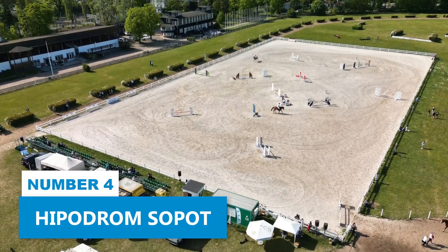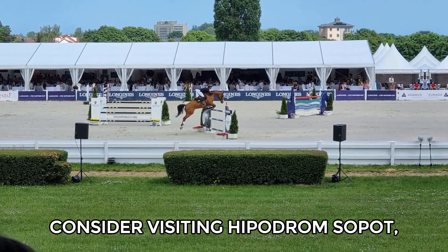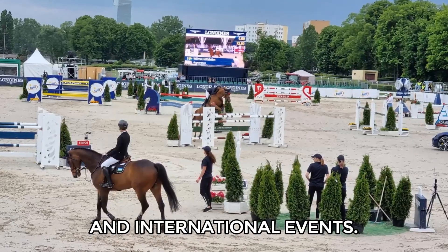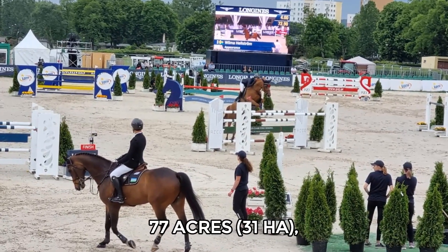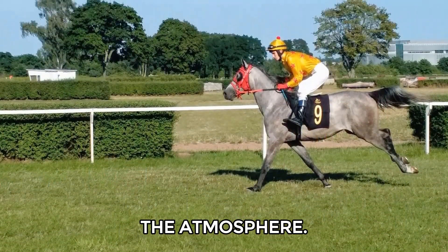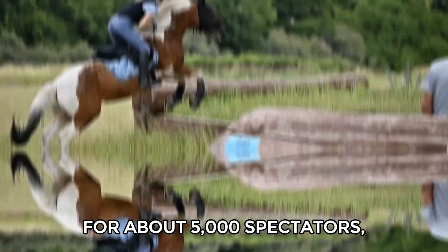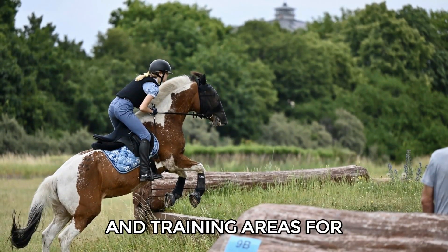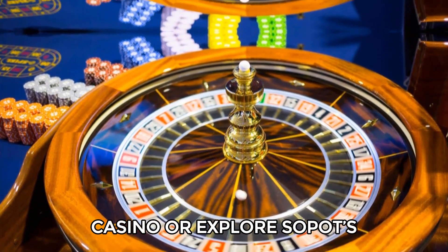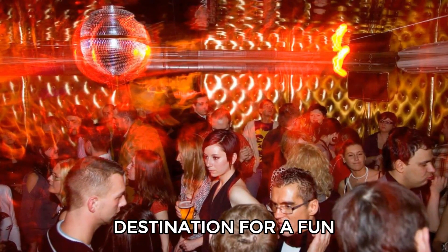Number 4: Hipodrom Sopot. For more excitement, consider visiting Hipodrom Sopot, a lively horse racing venue that hosts national and international events. With a race course spanning 77 acres, you can watch thrilling flat races and steeplechases while enjoying the atmosphere. The facilities include seating for about 5,000 spectators, dining options, and training areas for horses. After the races, you can try your luck at the on-site casino or explore Sopot's vibrant bars and restaurants, making it a perfect destination for a fun day out.